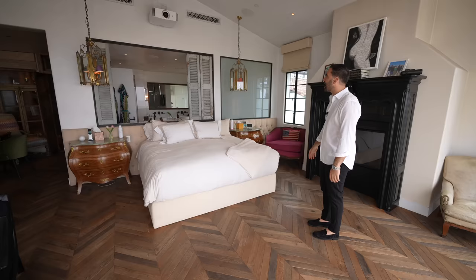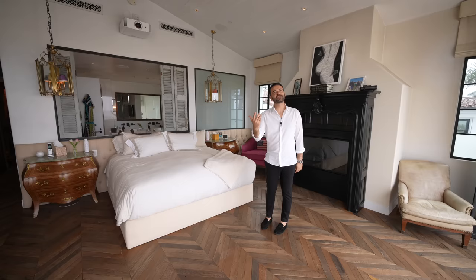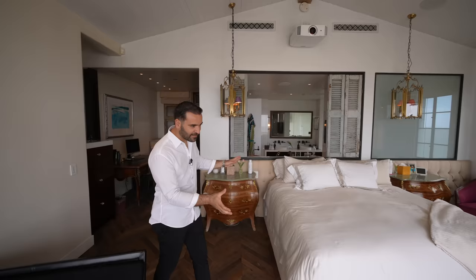Above, there's a projector because we have a drop-down screen on one side. So you can either leave it open and enjoy the views, or push a button to roll down your screen and watch TV. The views aren't going to be as good at night anyway, so you can just watch a movie instead. That's it for the bedroom area — let's go check out the primary bathroom.